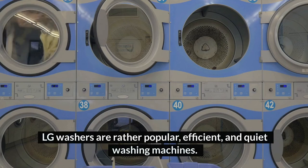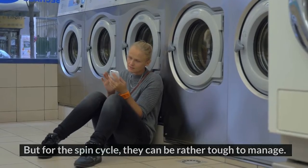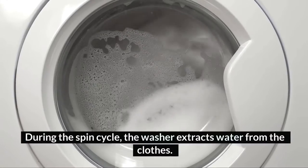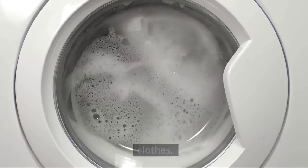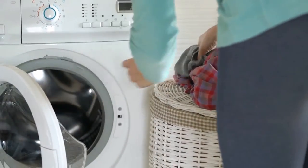LG washers are rather popular, efficient, and quiet washing machines. But for the spin cycle, they can be rather tough to manage. During the spin cycle, the washer extracts water from the clothes. So if it keeps spinning for some time, there might be a problem. Now let's find out why your LG washing machine keeps spinning.